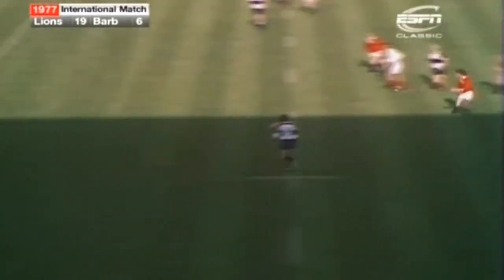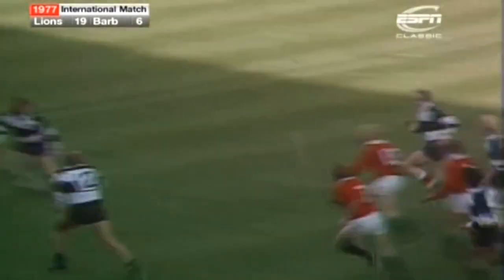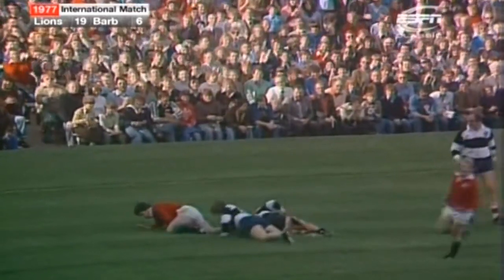Ian McGeehan — so much room and time. Gerald Davis couldn't hold it. McGeehan gives it out to Fenwick. Fenwick again over the 22, and again kicking for Gareth Evans. And back goes Charles Kent. And it's Kent who manages to get the touchdown.